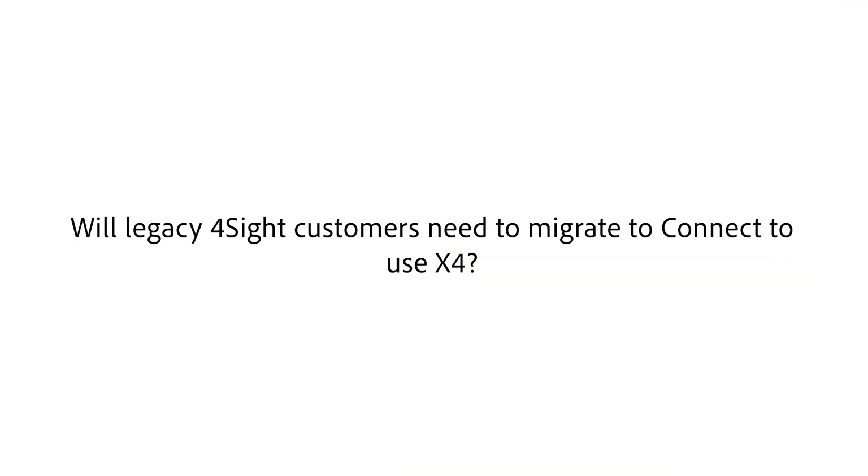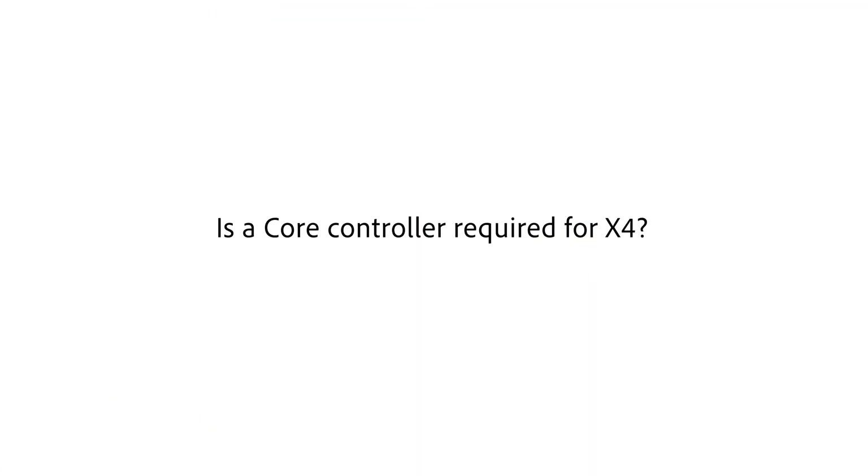Will legacy Foresight users have to convert to Connect before accessing X4? Control4 has tried their best but won't be timing this perfectly with everyone's Foresight expiring. There is an upgrade path if you have Foresight currently to upgrade to Connect and potentially get a discount. If you don't have a current Foresight license, you can upgrade to the Connect subscription and get X4 at any time.